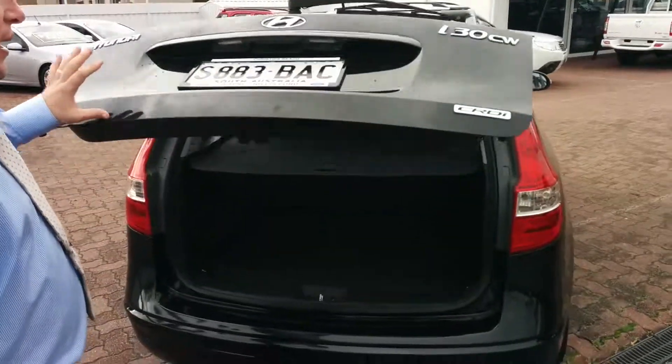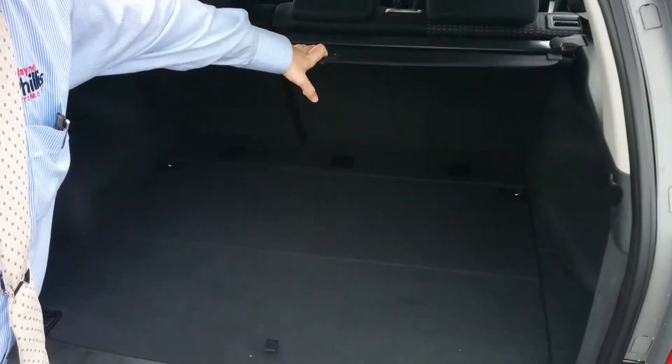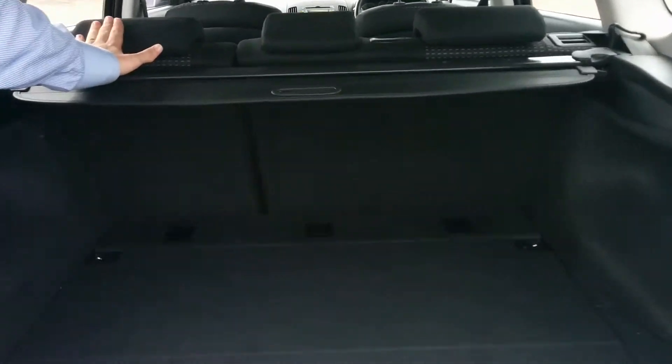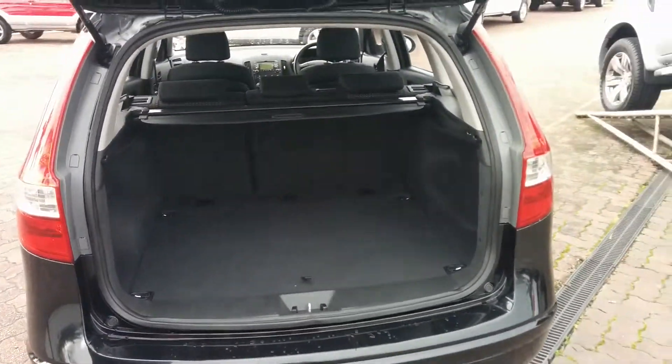Moving down to the back, you'll see that the boot comes with a parcel cargo carrier and plenty of room for storage. It has three points at the back for carrying child seats, and the seats fold flat all the way to the driver and passenger side, creating a very flat but long area to carry your cargo.